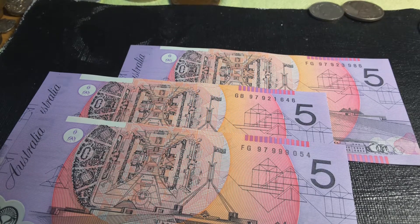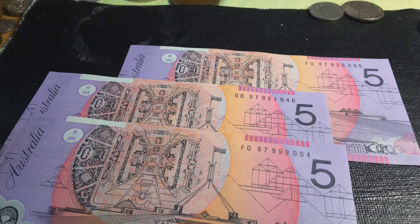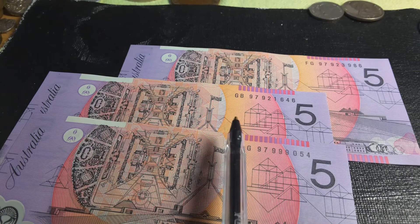Hello fellow banknote collectors, this is Glen back with another video. Today we're going to talk about the 1997 Australian banknote $5 series. This series is actually a little bit more complicated than previous series because we had three different prints — we had the BA to EA, so the first and last prefix, which is pretty much issued one million banknotes each.